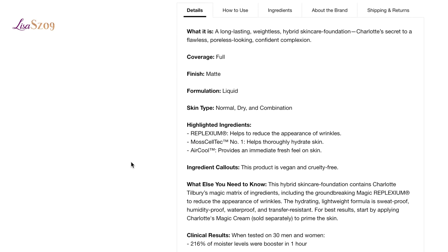The key things they want you to know is that this hybrid skincare foundation contains Charlotte Tilbury's magic matrix of ingredients, including ground-breaking magic Replexium to reduce the appearance of wrinkles. The hydrating lightweight formula is sweat-proof, humidity-proof, waterproof, and transfer-resistant. For best results, start by applying the magic cream — sold separately — to prime the skin.